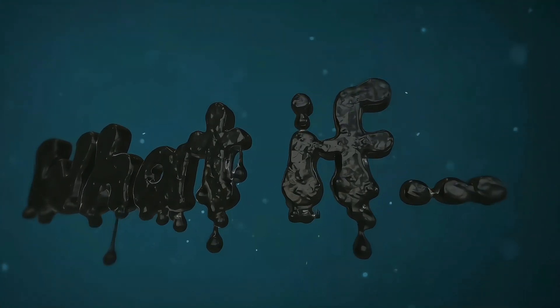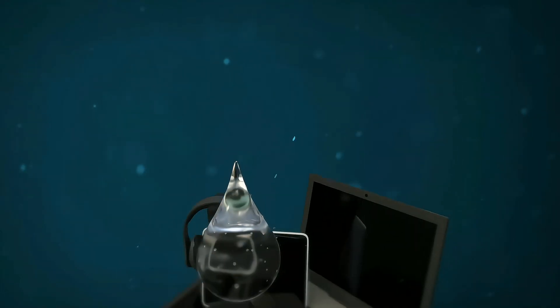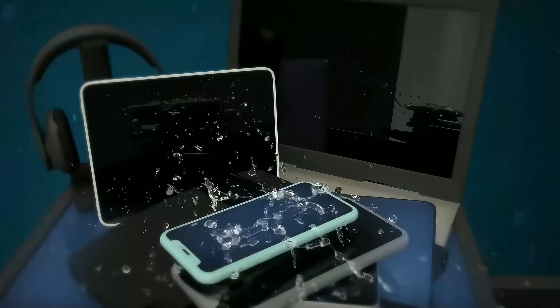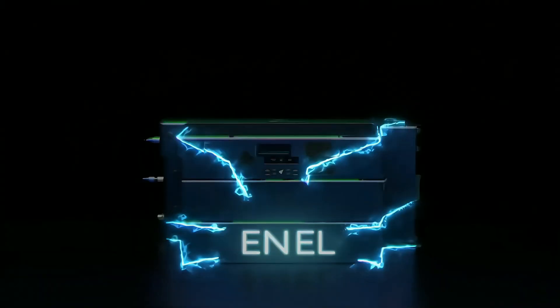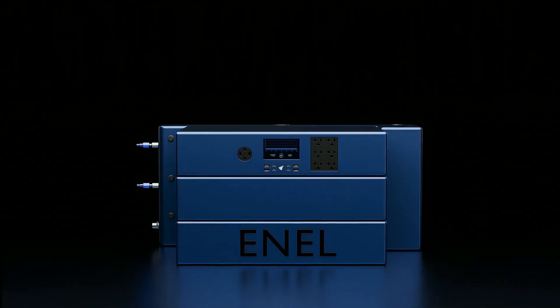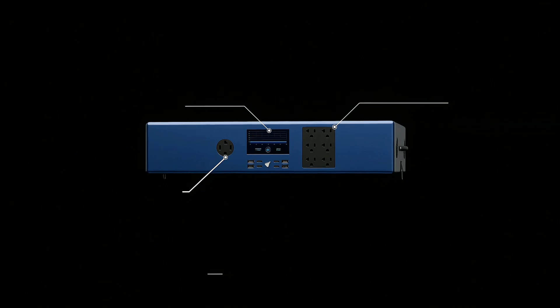What if water is the key to power all our devices? Introducing Enel, the world's first water-based electric generator.